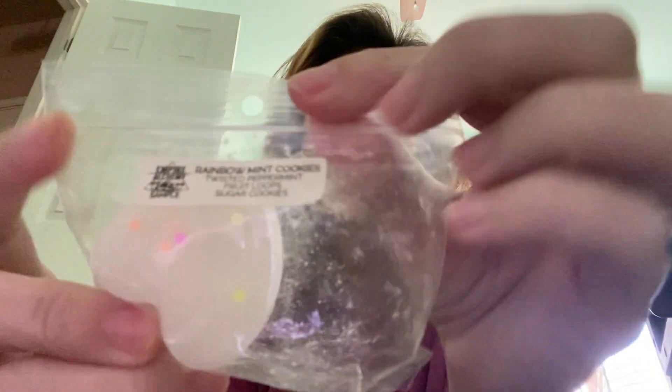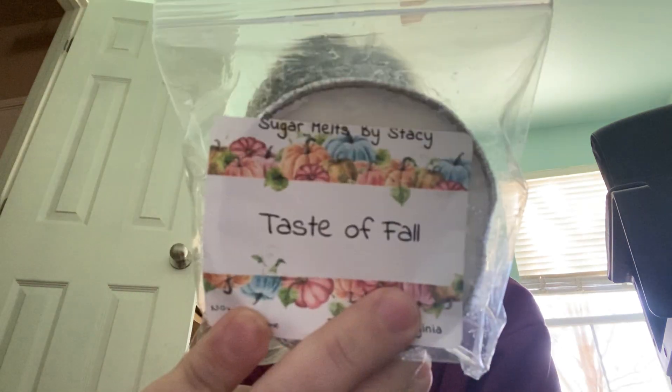I am going to melt Spring Forward from Scentsy. It's pink and it's kind of a woody floral scent — I really like it. I have Rainbow Mint Cookies from Empire Alchemy, which is twisted peppermint, fruit loops, and sugar cookies — this one's really good. And I know it's kind of out of season, but I really want to melt Sugar Melts by Stacey — this is Taste of Fall. It smells great, so I'm melting it.